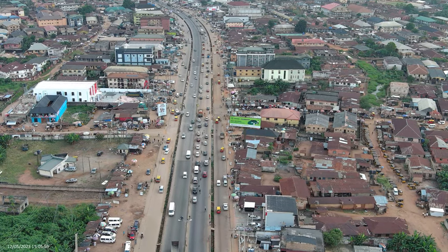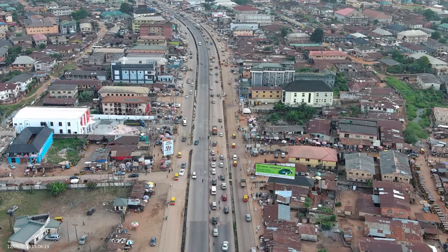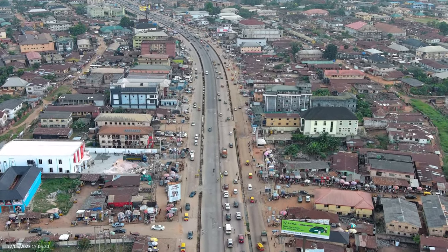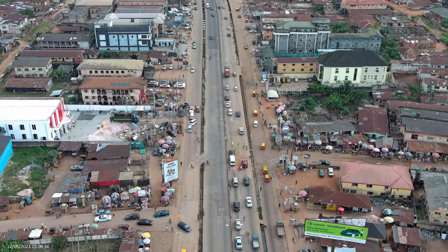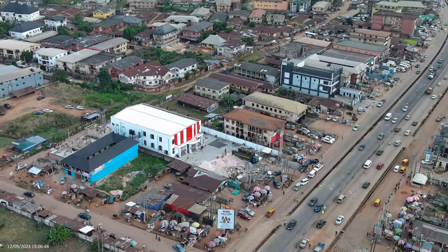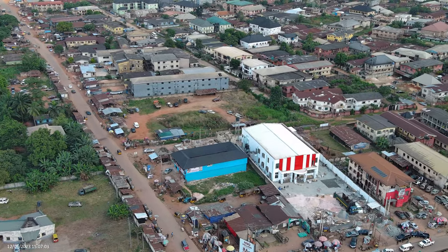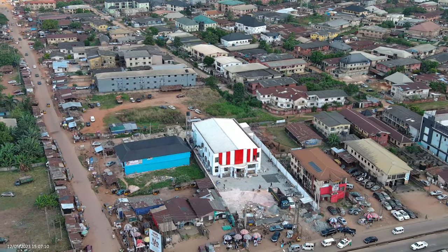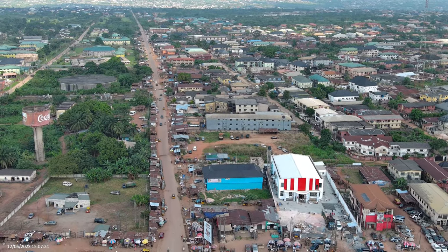Good day and welcome back to my channel. Today I will be reviewing Osasuge. It's actually a drone shot just to show you how beautiful Osasuge is now. It's a community just by the side of University of Benin Teaching Hospital, separated by a federal road which is this road I'm navigating towards now. To the left is UBTH and to the right is Osasuge community.